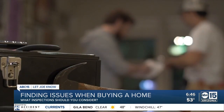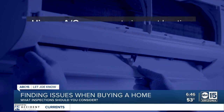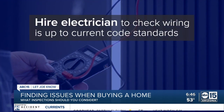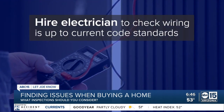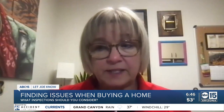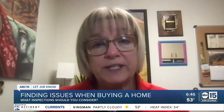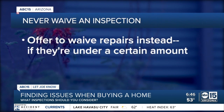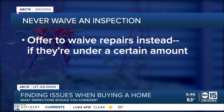She recommends going beyond a traditional home inspection — for example, hiring an AC company to inspect the HVAC system or an electrician to check out older homes because wiring codes have been updated. The other thing that's really common in older homes is that the root system of large trees can get into the sewer system. No matter the case, never waive an inspection. Reddy says you can offer to waive repairs instead if they're under a certain amount.